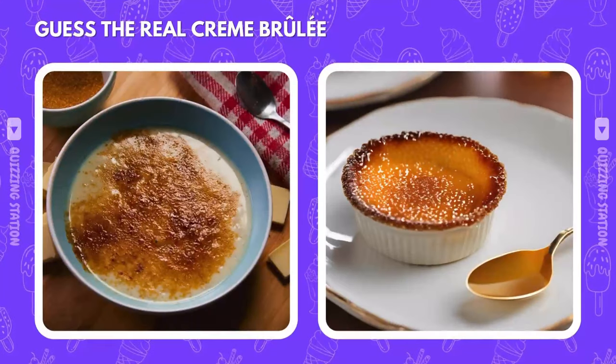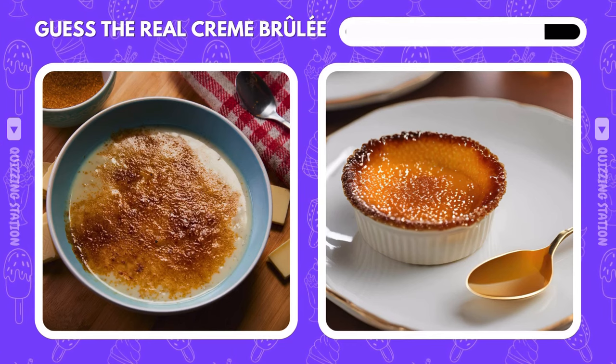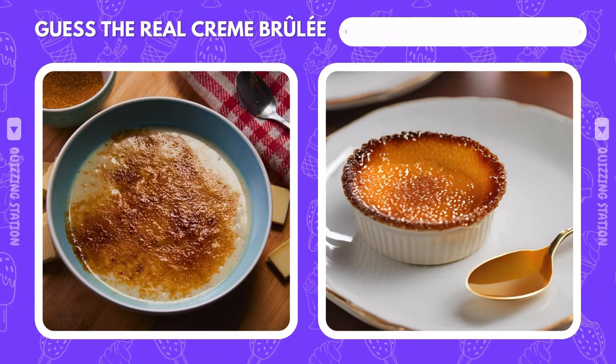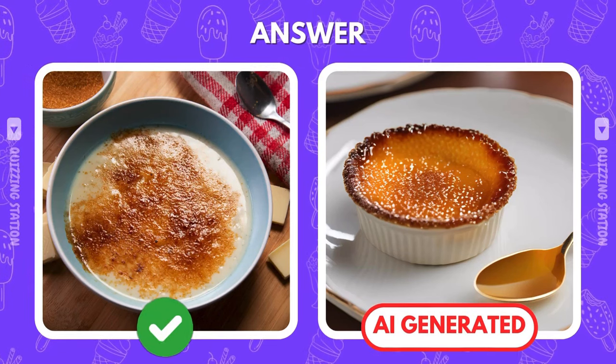Can you crack the surface of this crème brûlée and spot the real one? It's the left image. That's the real deal — no AI here.